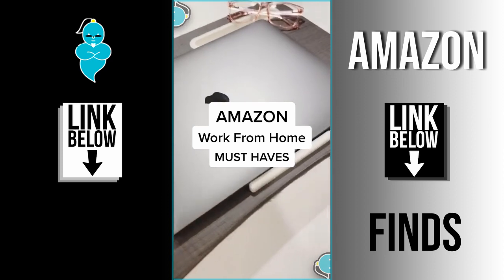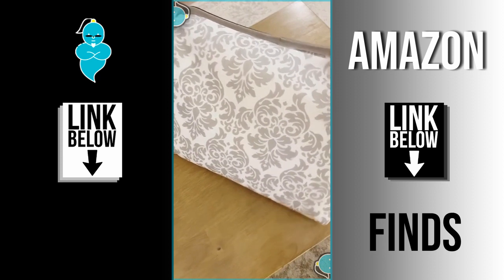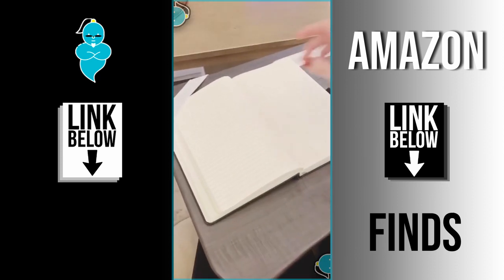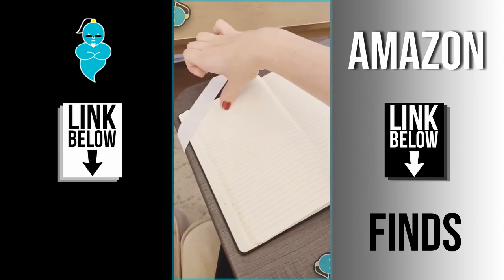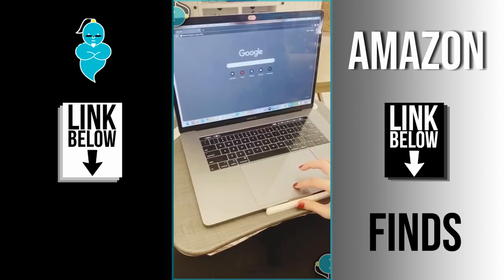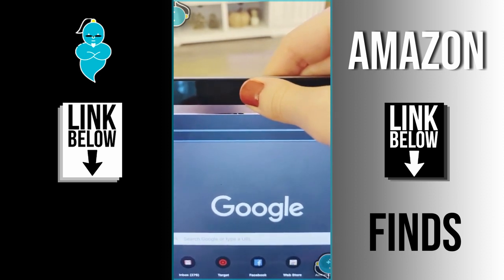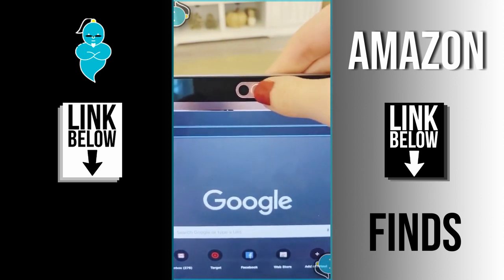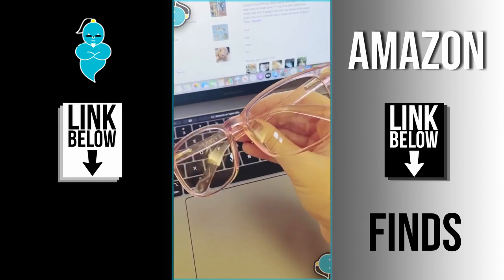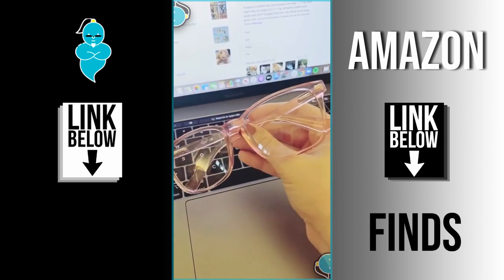Amazon work-from-home must-haves. This lap desk is great if you don't have a desk or prefer working from the couch or bed — it has a hard surface, foam-bead cushion that conforms to your lap, a slot for pens and your phone, and a ledge to prevent your laptop from sliding off. These webcam covers are great as an extra precaution for when you don't want your camera on during online meetings, with a movable slider for when you do. Lastly, these under-$25 blue light glasses come in different color frames and help prevent eye strain and headaches from staring at a screen all day.